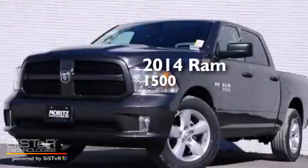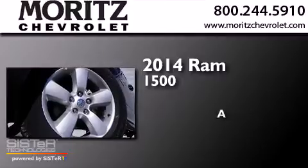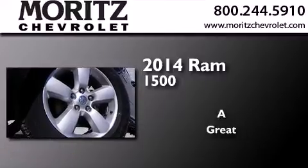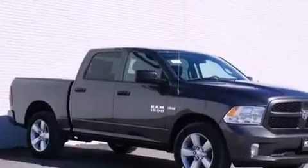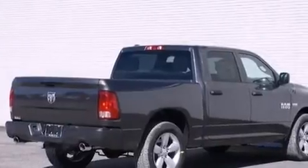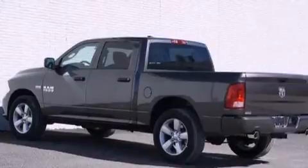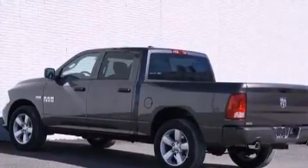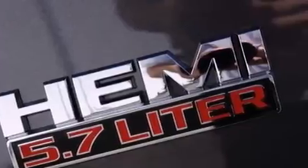This is a brand new 2014 Ram 1500. Its top features include the Uconnect infotainment system, XM satellite radio, a double wishbone independent front suspension, aluminum wheels, and traction control and stability control systems.